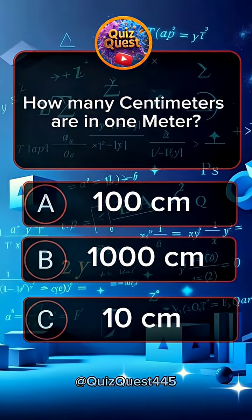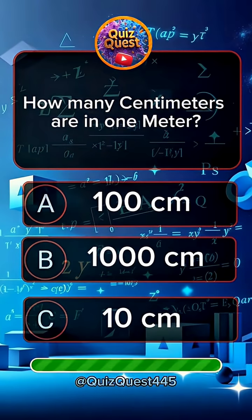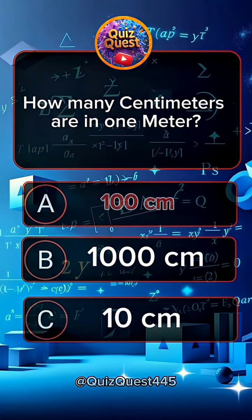Question 7. How many centimeters are in one meter? Answer A, 100 centimeters.